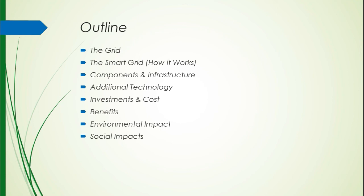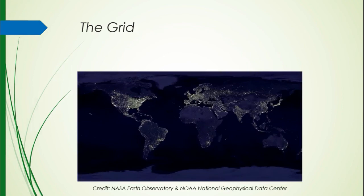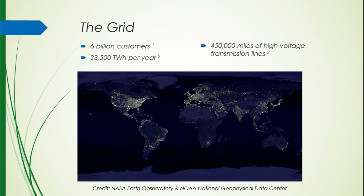The current grid — this is a NASA picture of the world at night, lit up by our grid. Our grid provides power for 6 billion customers, provides 23,500 TWh per year, and has 450,000 miles of high voltage transmission lines. That's very significant, because that could wrap around planet Earth about 18 times.